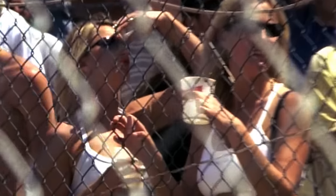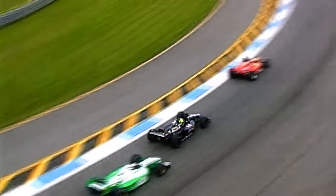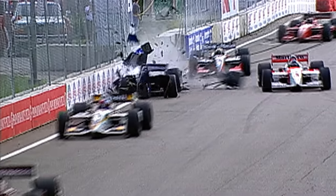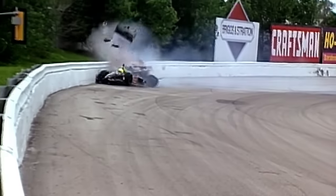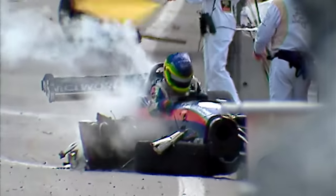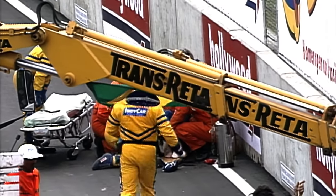Gentlemen, start our engines. These drivers lost control at very high speeds. The result was tragic for one driver and fortunate for the others. But why? What made the difference between walking away and being carried away? The answer can be found in some of the most basic laws of the physical universe.